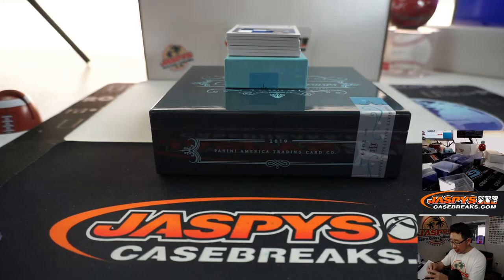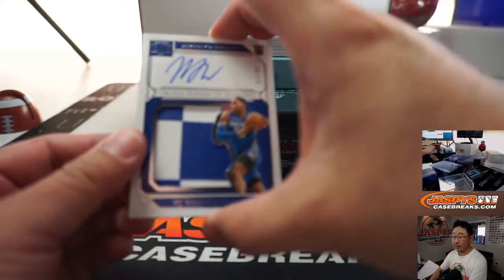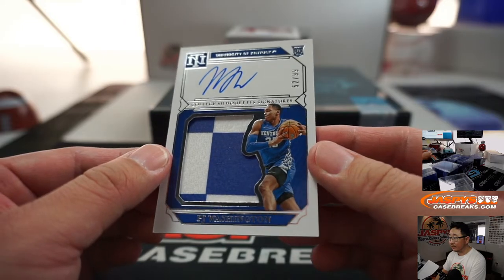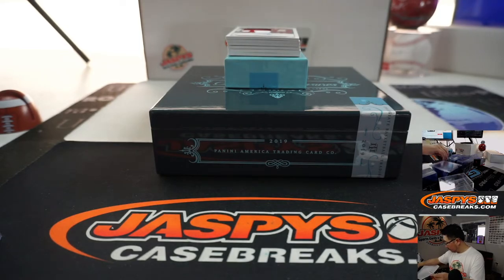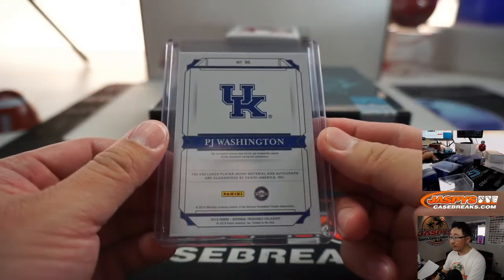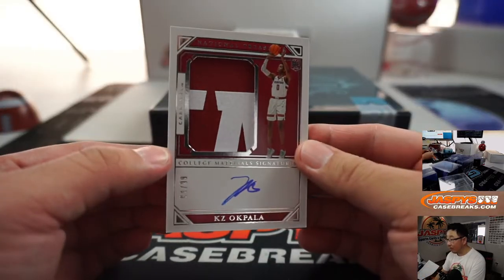And a college silhouettes patch autograph to 99. That's pretty solid. PJ Washington, 52 out of 99. Two-color jersey and autograph, 84 out of 99.